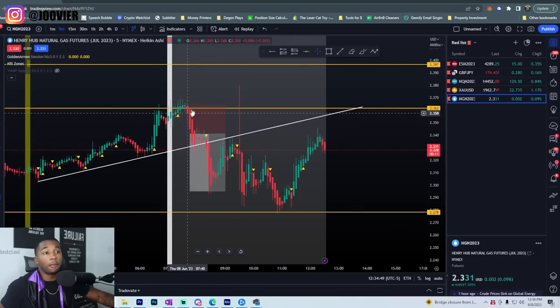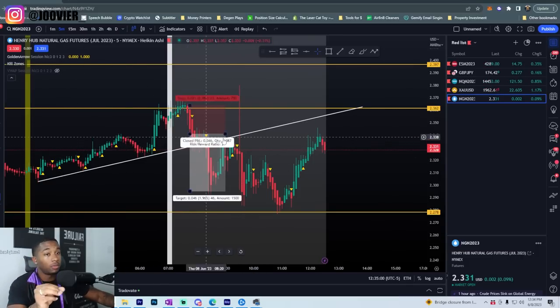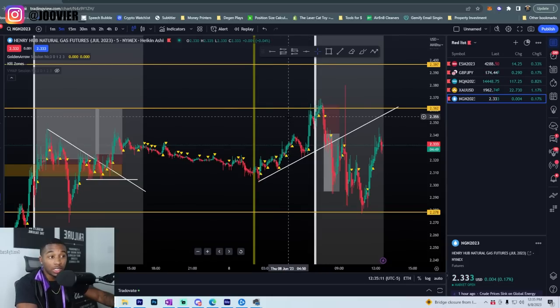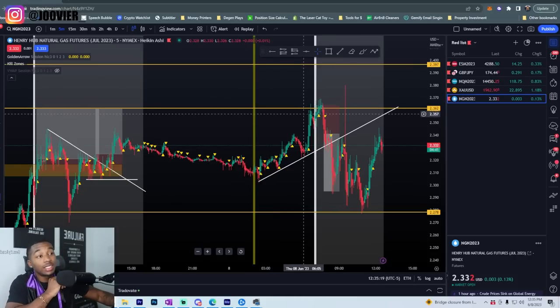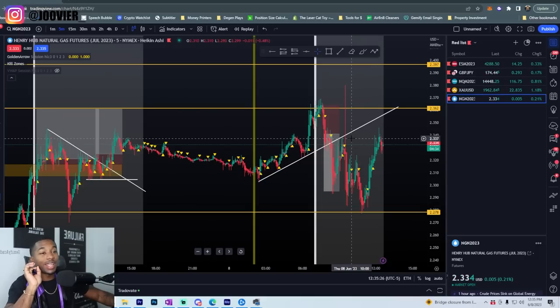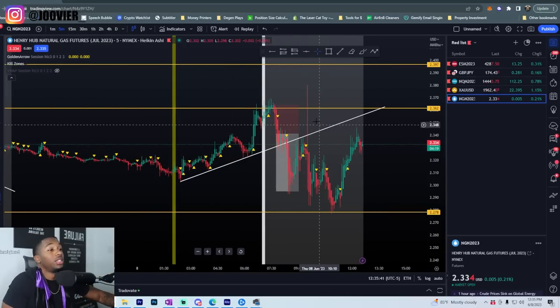That's literally just a pattern that NG makes. I don't know why it does it, but it just does it day in and day out — with the exception of maybe a couple of days. Usually it reverses at 7 o'clock, give or take 10 minutes. What works perfectly for NG is when you zoom out and draw your support and resistance zones at around 6 AM Eastern, then look for price to reverse. And I'm not a financial advisor, but if NG hits your support or resistance zone at that 7 AM time, it's almost guaranteed to reverse.